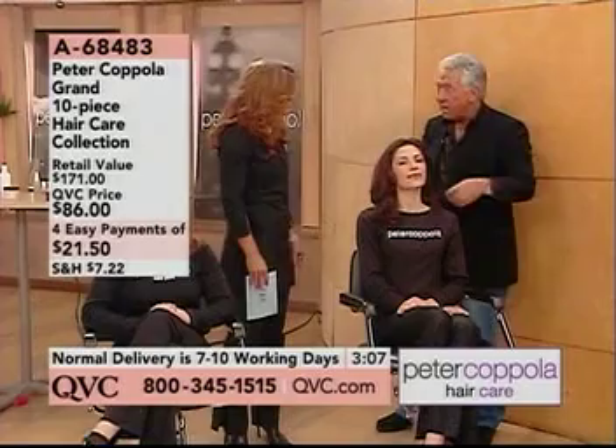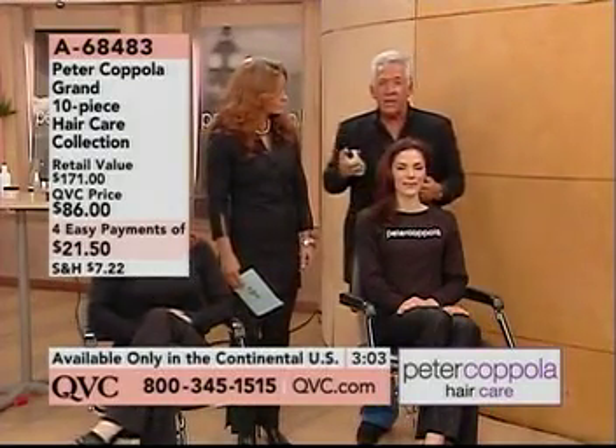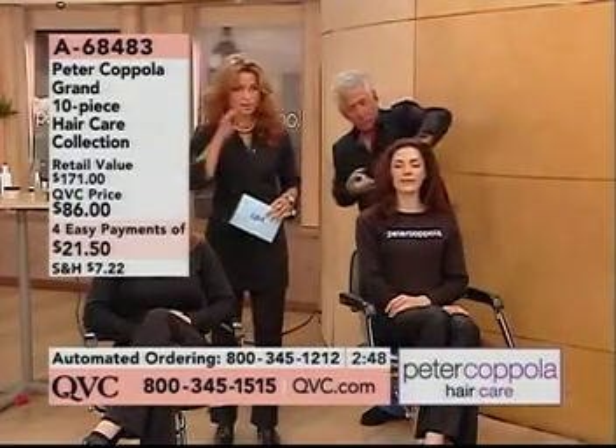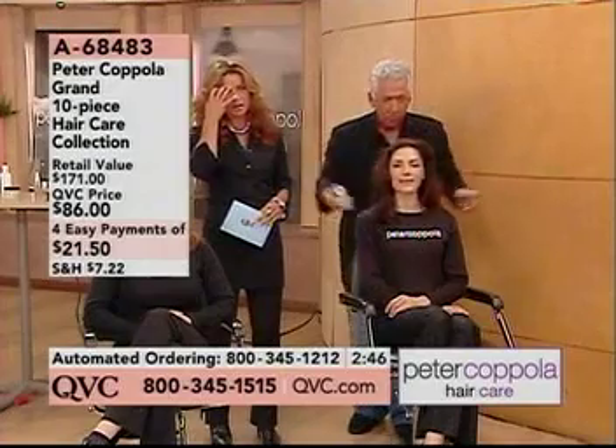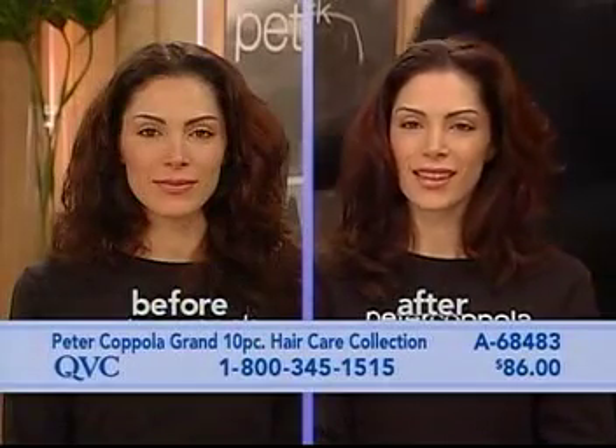Oh, absolutely. The value here is really what I love. We put together a system where now it's so affordable. We're saying a retail value of $171, but I'm someone that knows prices of product, and that would be a lot more than that, I bet. We're using some of the volumizing fixative.